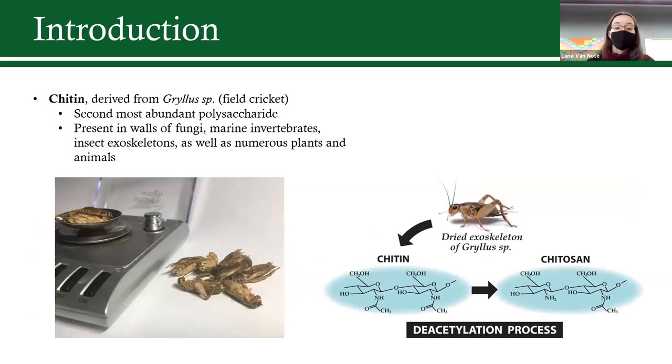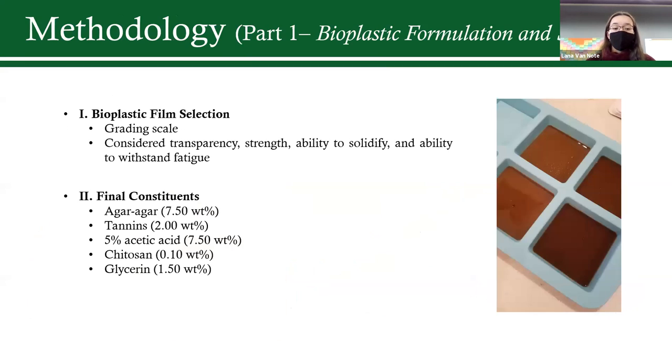For the carbohydrate component, I used crickets. Crickets contain chitin, a polysaccharide found in the walls of fungi, marine invertebrates, and insect exoskeletons. These two substances made up the base of my biofilm, along with agar-agar, a seaweed derivative, as well as glycerin, acetic acid, and distilled water. The first part of my research was really just creating this bioplastic and selecting the best constituents.